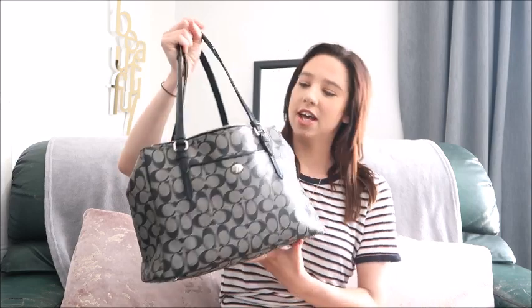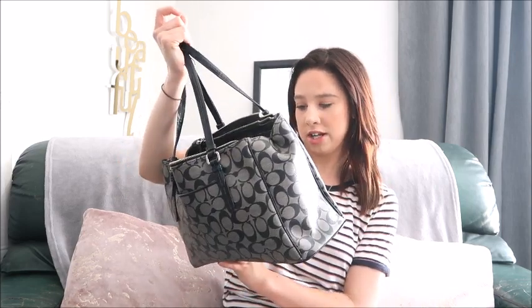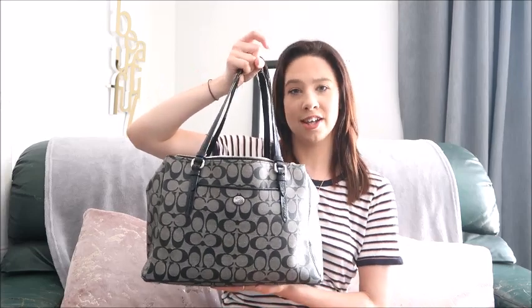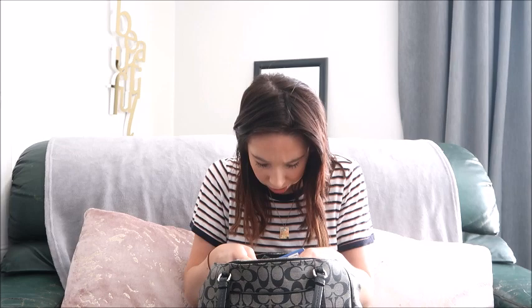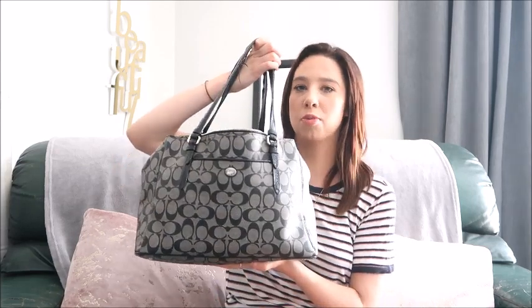As you guys would have seen in the thumbnail, this is my new handbag. I actually found it in an op shop — it is a Coach 1941 designer bag. I know it's designer because it has a little tag inside that reads: 'This is a Coach bag, it was handcrafted from the finest materials, trimmed with leather. Its superior craftsmanship and attention to detail reflect our commitment to enduring quality.' I found it at the Savers op shop for $10.